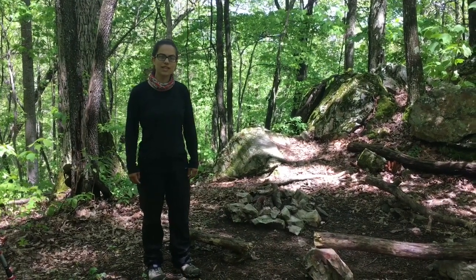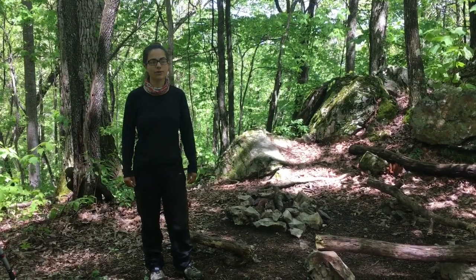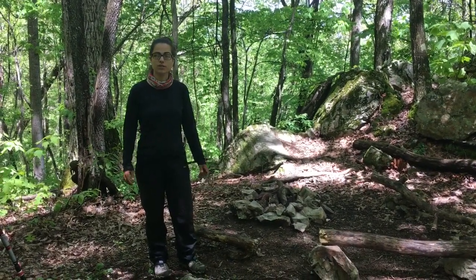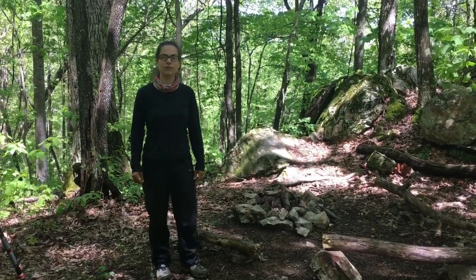Hi everyone, I'm Sushirol from TwoTentsDown.com. We've been on the trail for 51 days and I had a request for a gear review. So we just walked out of Damascus a few miles, found a stealth camp spot, and I think this is the perfect place.